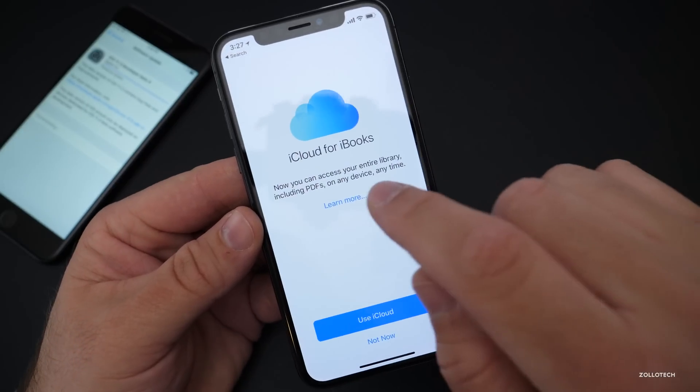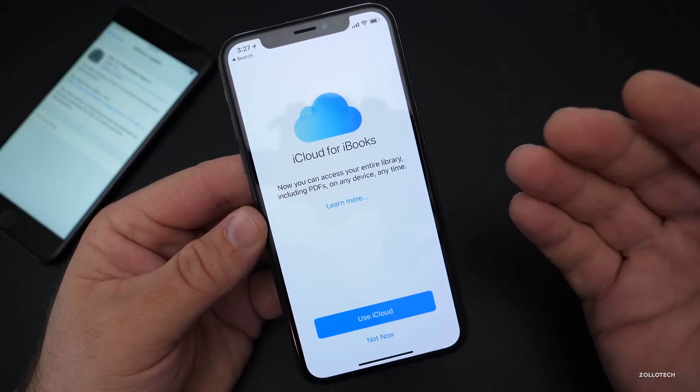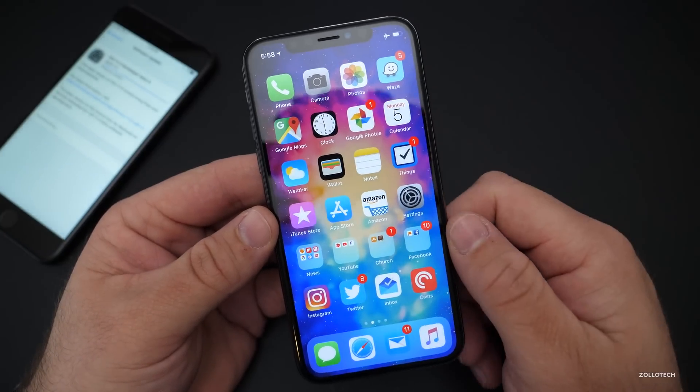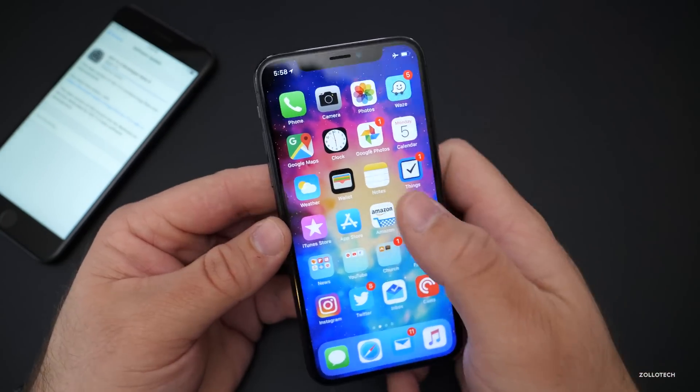iCloud for Books also popped up when I opened iBooks this time — I know it was there before but it seemed to not have popped up for me previously. Also, I ran a Geekbench on this just to see what it is and how it compares. Let's take a look at that.